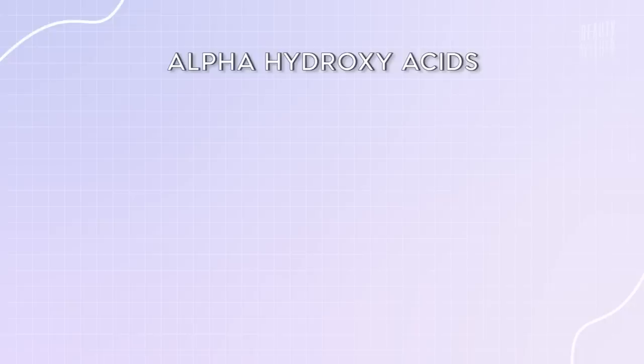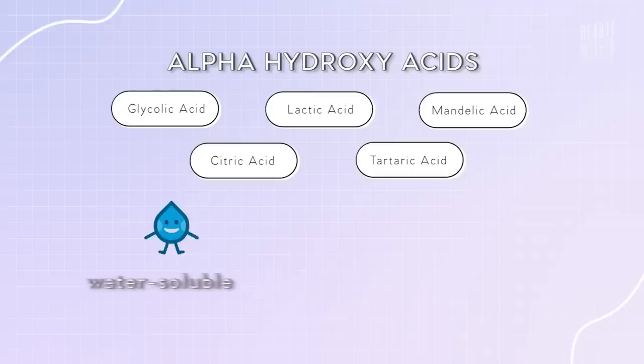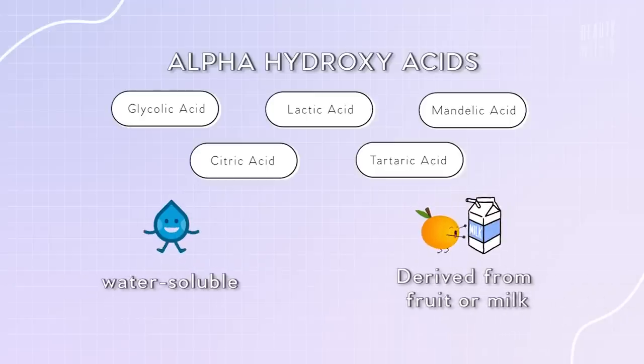Now let's dive deeper into AHAs. AHA stands for alpha hydroxy acid, and there are a few different types you've probably heard about — glycolic acid, lactic acid, mandelic acid, citric acid, tartaric acid. These are water-soluble acids derived from different fruits or even milk. Glycolic acid is probably the most well-known holy grail of chemical exfoliants in skincare. It can help with texture, smoothing the skin, and it has the smallest molecular size within the AHAs, which means it can sink down further. Glycolic acid is normally derived from sugar cane.